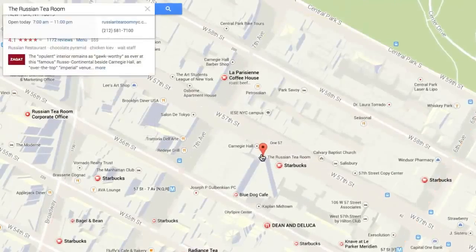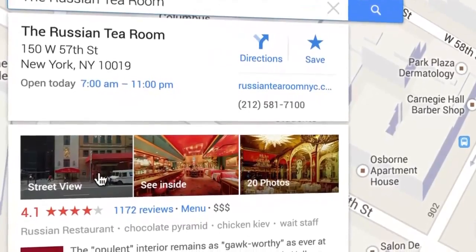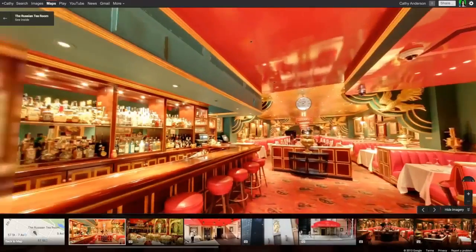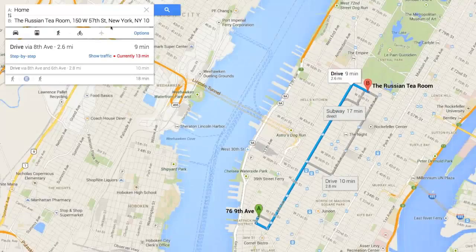Once you choose a location, info cards will appear displaying helpful business information. Before you pick the perfect spot, check out Street View imagery, or get a closer look by clicking See Inside. When you've decided where to go, directions, hours, reviews, and more are only a click away. With the most relevant streets and places displayed, it's clear how to get there and how to get home.